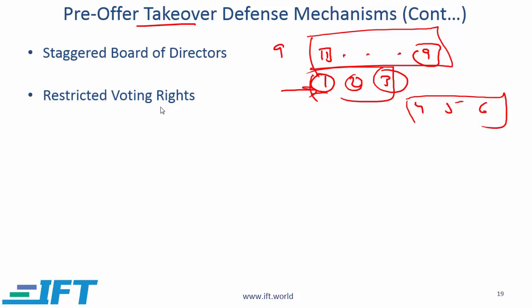Restricted voting rights: in the corporate governance charter there might be a provision which says that if a given shareholder starts owning more than 15% of the company, then that shareholder loses voting rights. Obviously that's an issue for investors, but that is another defense mechanism.